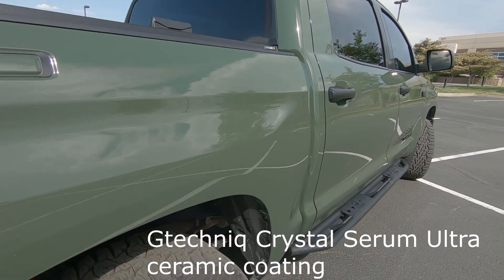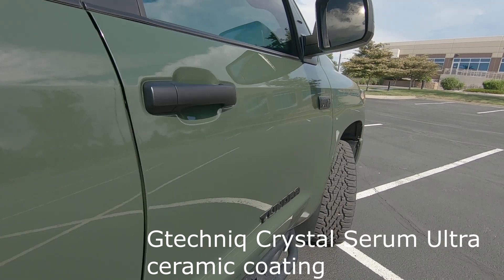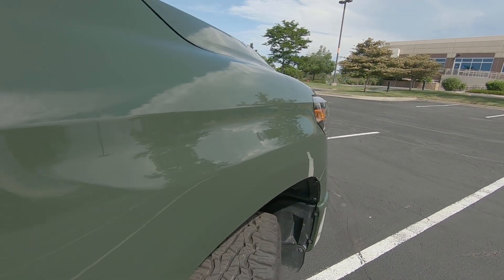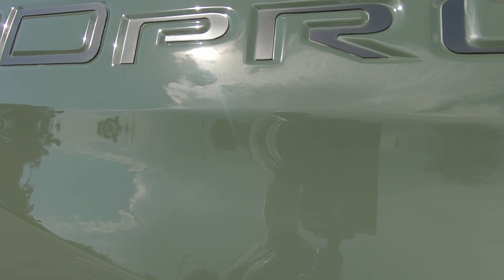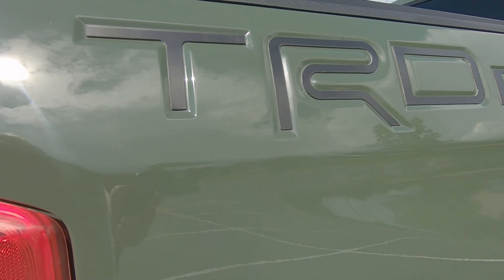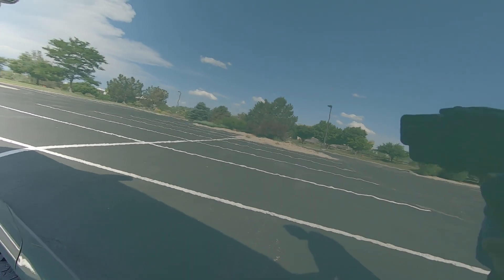We got the truck back from ceramic coating and I have to tell you, I'm pretty impressed — it looks phenomenal. I was really on the fence with doing this for so long. It's just a big expense and it's not necessary, but as much time and pride as I put into making my truck look good, I think it's going to be worth it in the long run.